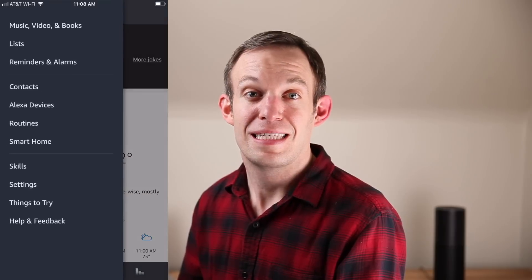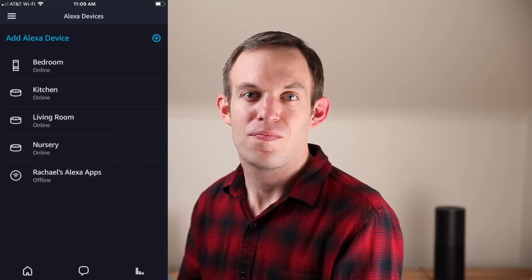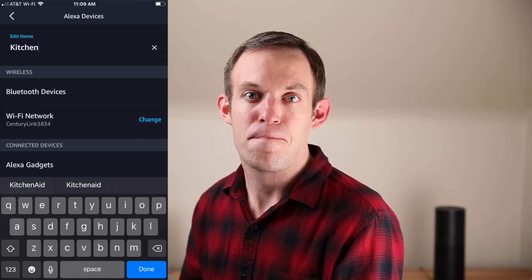To find or change the name of your devices, open the Alexa app, tap the menu button, and tap Devices. Here you will find a list of your Alexa devices. Select the device and there will be an option to edit it. We found naming each Echo after the room they are in works well for us. For an example, I'm going to drop in on the kitchen.